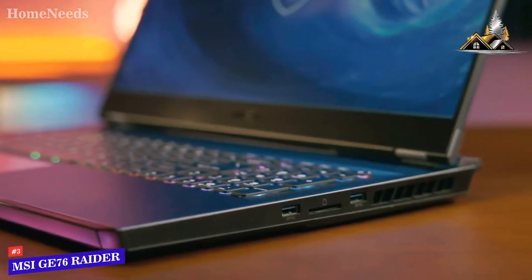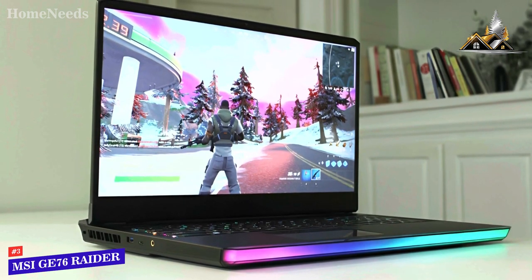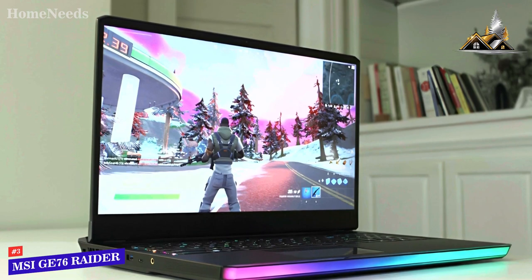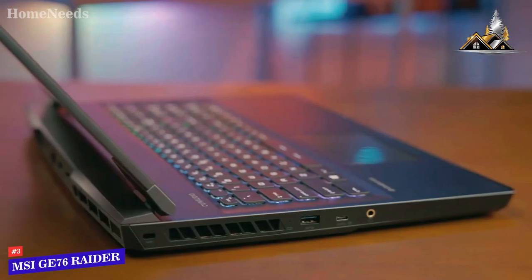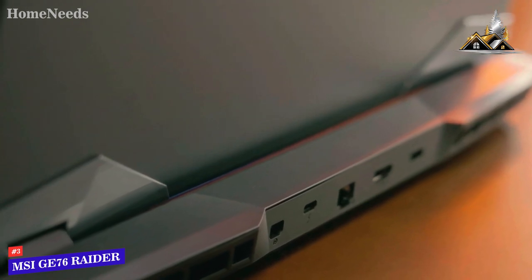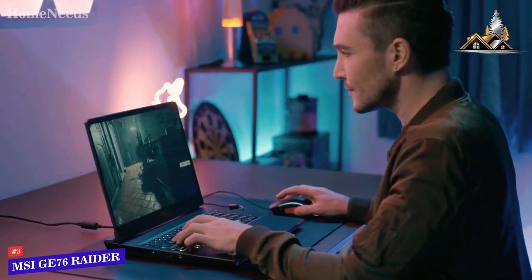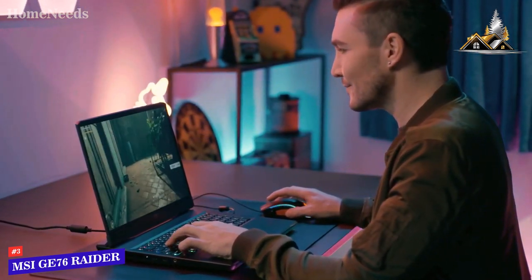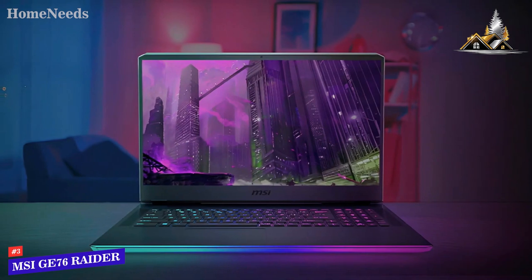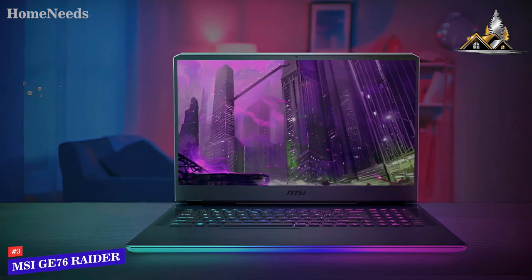Speaking of other specs, the GE76 Raider is powered by 32GB DDR4 RAM. The design is also updated with a 120Hz 5ms IPS display that covers 100% of the Adobe RGB color gamut, as well as 178-degree wide-view angles. It also uses MSI's TrueColor technology to provide the best viewing experience. As for storage, you can choose up to 2TB HDD or 1TB PCIe NVMe SSD. The RTX 3080 with 6GB GDDR6 VRAM provides enough power to run most games smoothly at high settings and 1080p resolution, while battery life can last up to 5 hours with the 97Wh battery. The GE76 Raider weighs 2.9kg, so it's not very easy to carry around, but it's portable enough for LAN parties or short trips.